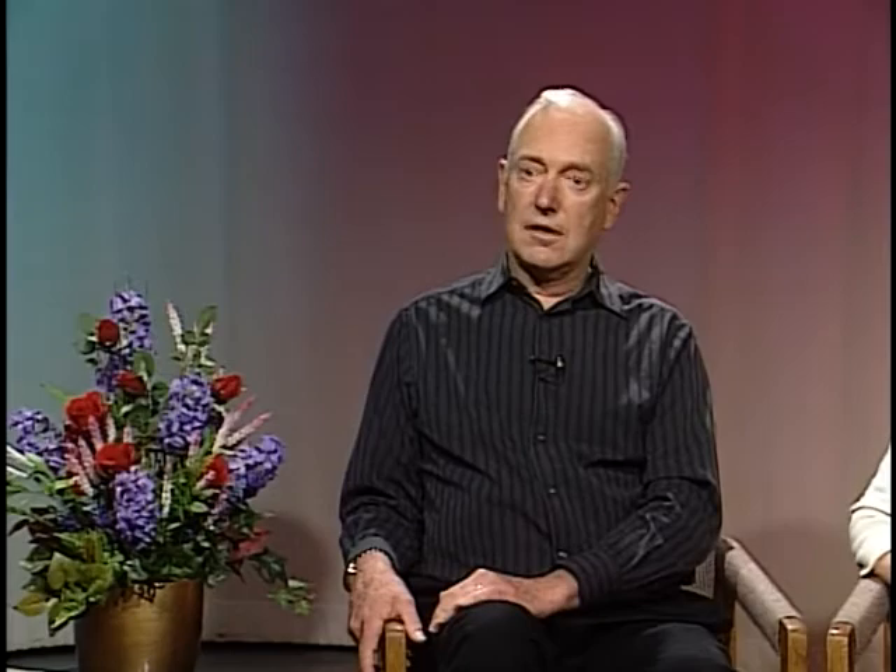When you put two carriers together and they have offspring, there's a 25% chance the child will not be affected with SMA nor be a carrier, a 50% chance they'll be a carrier, and a 25% chance the child will be affected with SMA. Since one in 40 people are carriers, when you do the math — each parent having a one in 40 chance of being a carrier, then a 25% chance of having a child with SMA — we arrive at the statistic that one in 6,000 births are SMA affected.